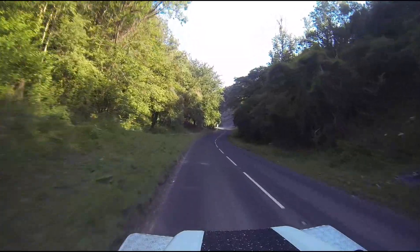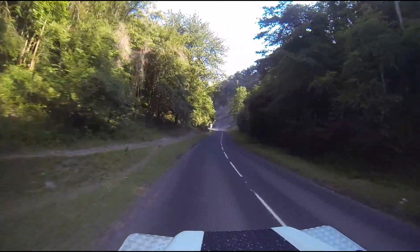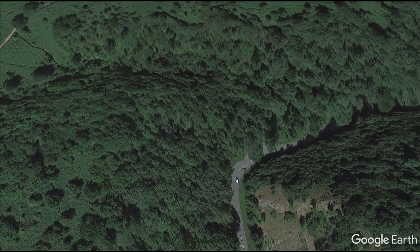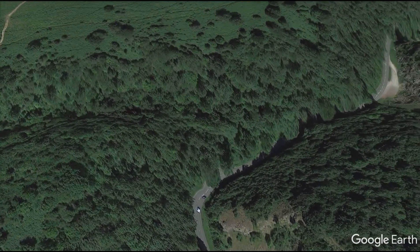Coming down near to the bottom now, we're approaching Aveline's Hole — one of the oldest formal cemeteries in Britain — and as you can see, it's still quite an impressive place.